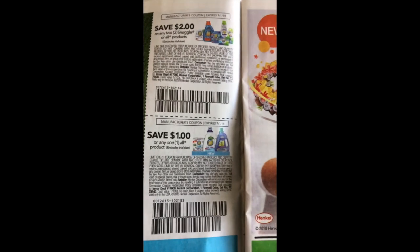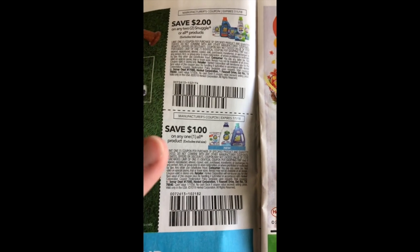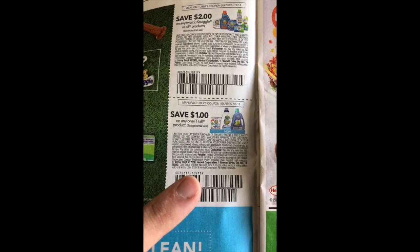We have Snuggle and All coupons — two dollars off two Snuggle, All, or similar, that's a limit of one identical coupon, and a dollar off any All, again limit of one identical coupon. But we do have a whole month to use these, which is pretty good.